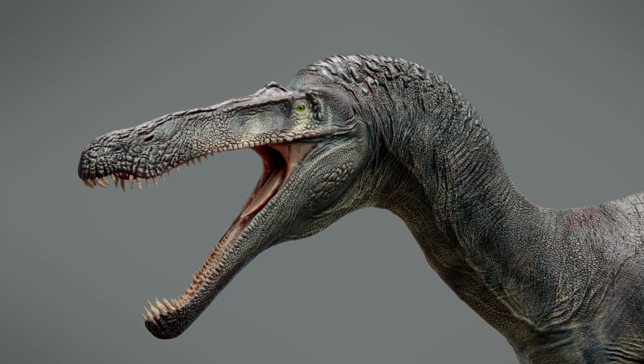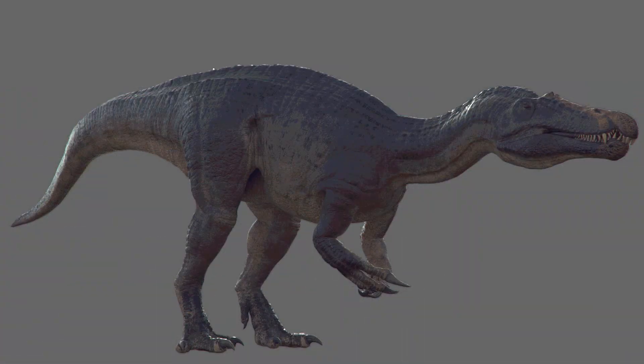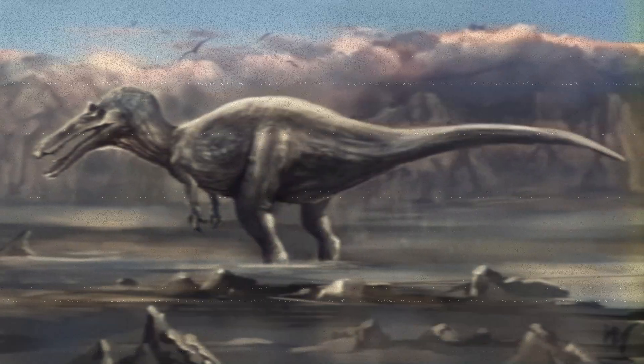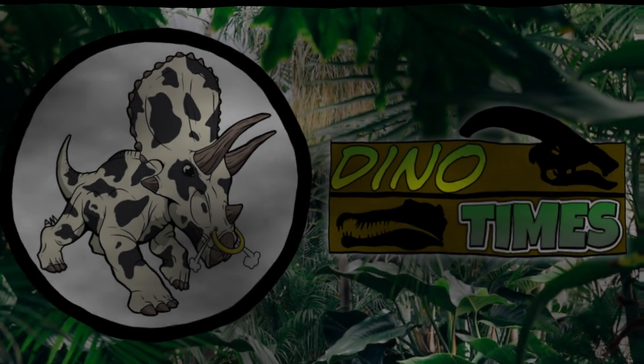And that's some quick facts about the Suchomimus. If you guys enjoyed this video, make sure to leave a like, comment down below — it helps us out greatly. Do subscribe for more Dino Times, other paleo content, video games, and much more nerdy goodness. I've been your host, Dakota Morgan, coming from Phoenix, Arizona, and remember folks — science is real.